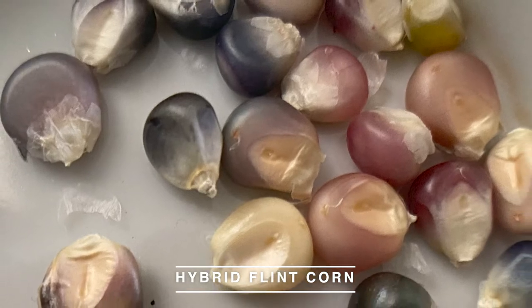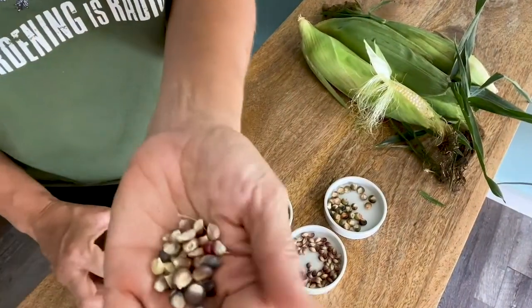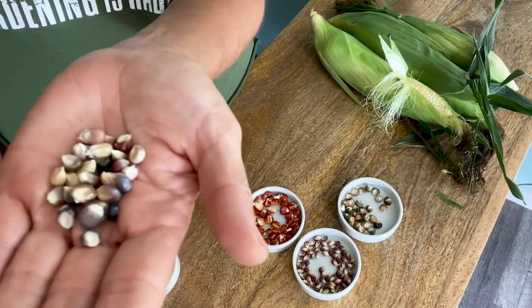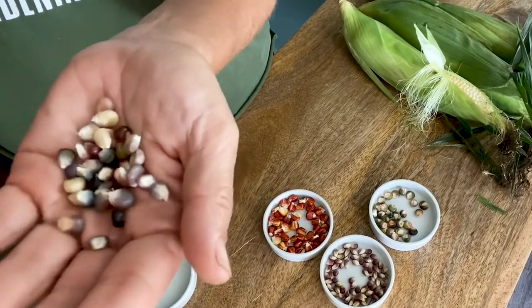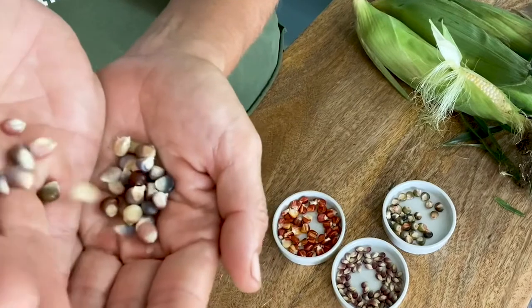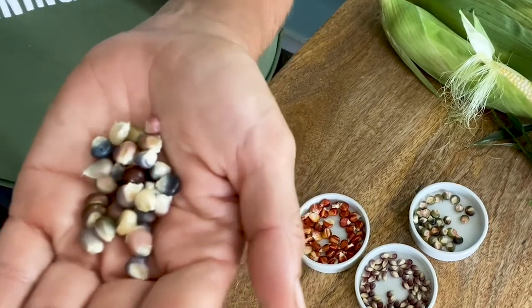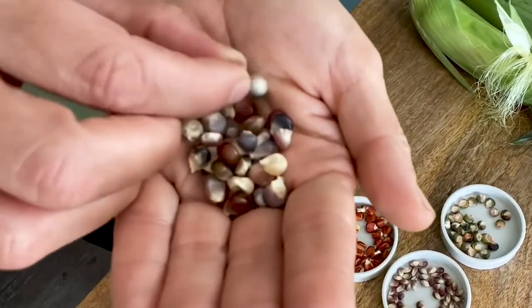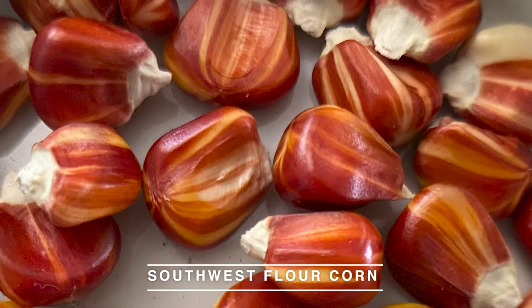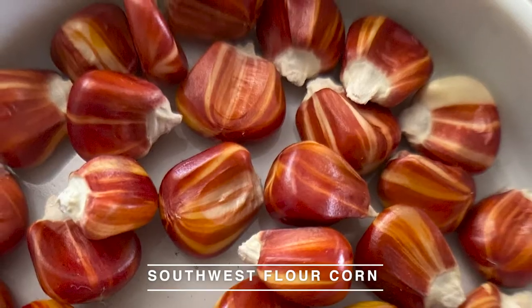This one right here is a really famous one called a hybridized flint corn, also known as an Indian corn. What this person did was allow many different strains of Indian corn to cross-pollinate, and what they came up with was this beautiful, translucent — which means you can kind of see through it a little bit — gem-like corn. So right here we have a purple, a pink. The last corn I want to show you is called southwest flower corn, and this corn is good for grinding into flour, kind of like cornmeal.